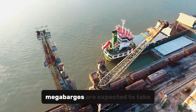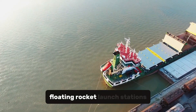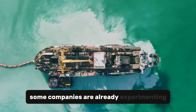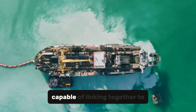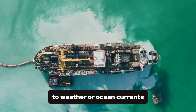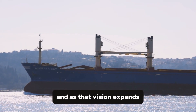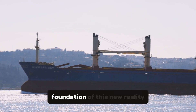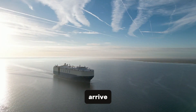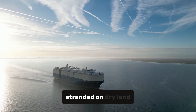In the near future, mega-barges are expected to take part in even more ambitious projects — transporting space modules, floating rocket launch stations, and even entire sections of artificial offshore cities. Some companies are already experimenting with platforms capable of linking together to form mobile archipelagos that can shift position according to weather or ocean currents. It is the vision of a world where civilization literally floats upon the sea. As that vision expands, mega-barges will remain the foundation of this new reality — invisible to most, essential to all. No one applauds when they arrive; there are no ceremonies or headlines, but without them, humanity's greatest feats would remain stranded on dry land.